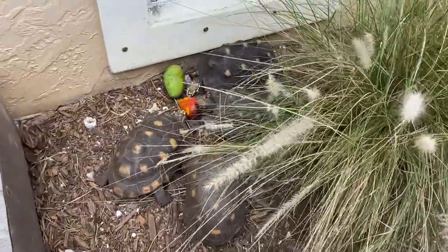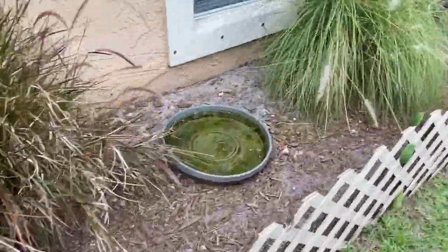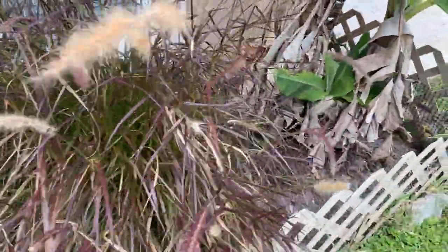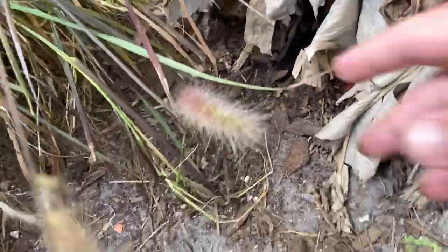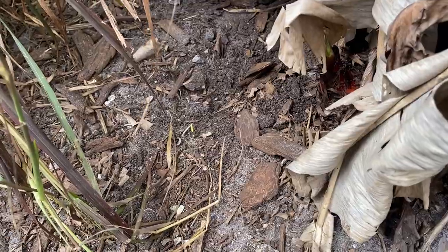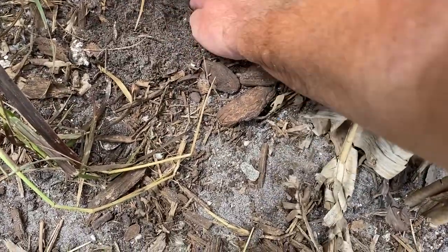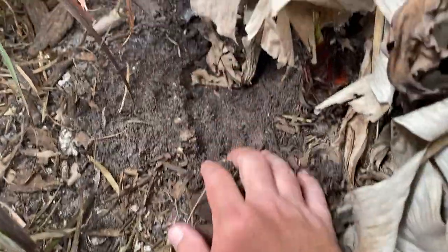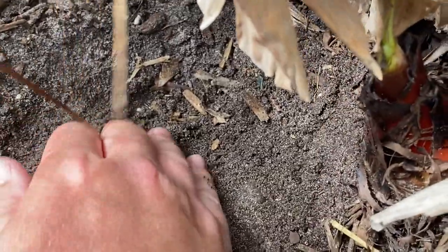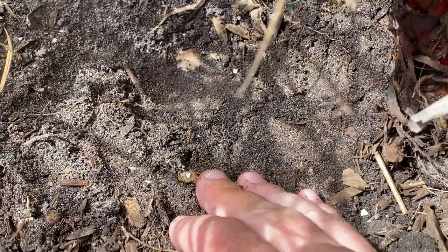I'm over by one of my many groups of redfoots. I gave them some mango to chow on and I was looking down by this banana tree where two females typically lay. The ground kind of looks disturbed — the dirt's a little darker than the drier dirt around it. Something's going on here — either a test hole, or... oh, there's an egg right there, not very deep. Let me zoom in and keep the banana leaves out of the way — there we go, there's an egg.